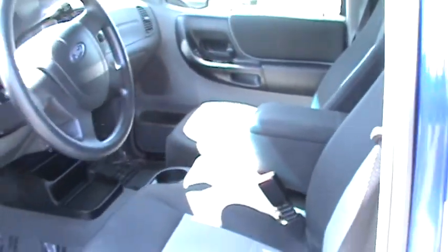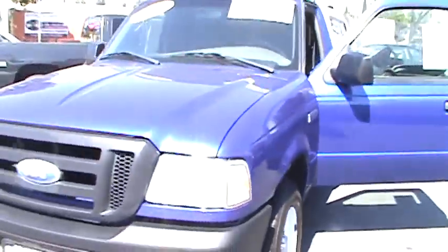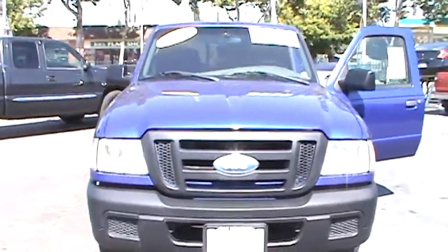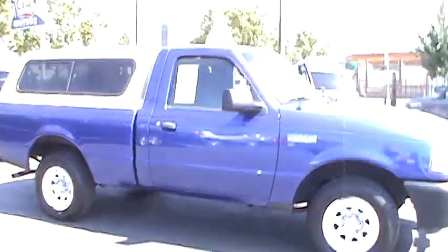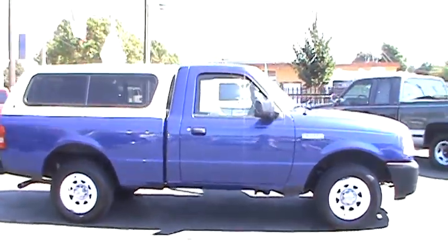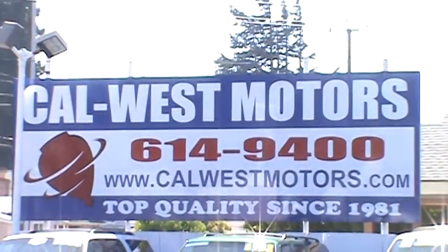We have over 30 years of experience and sell only top quality and Carfax guaranteed vehicles. We have financing for everyone and we'll accept your trade-ins. Come see us today at Cal West Motors. We're conveniently located at 1977 East 14th Street in downtown St. Landro and we're open every day. Visit us at CalWestMotors.com or call us now at 510-614-9400. We're Cal West Motors since 1981.